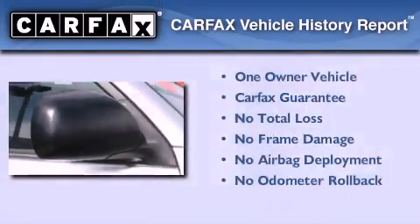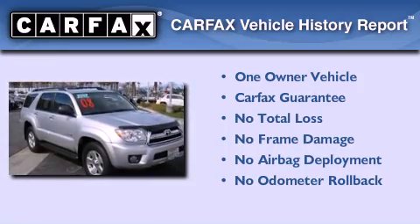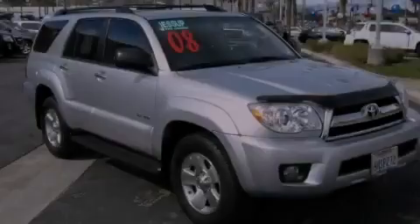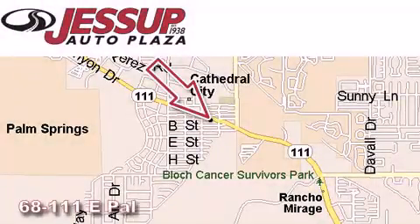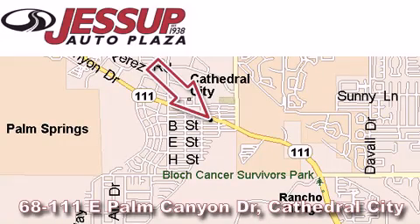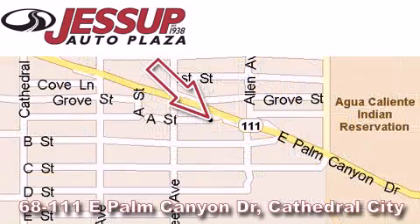This SUV has had only one owner, and it qualifies for the Carfax buy-back guarantee. Contact us today to arrange your test drive. Jessup Auto Plaza is located at 68111 East Palm Canyon Drive in Cathedral City. Our goal is to exceed all of your expectations to ensure that you'll return for future visits.